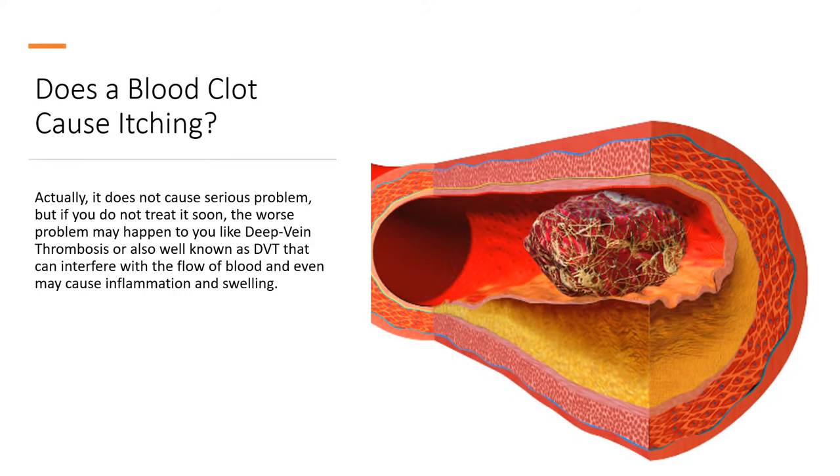Actually, it does not cause a serious problem at first, but if you do not treat it soon, the worst problem may happen, such as deep vein thrombosis, also well known as DVT, which can interfere with the flow of blood and even cause inflammation and swelling.